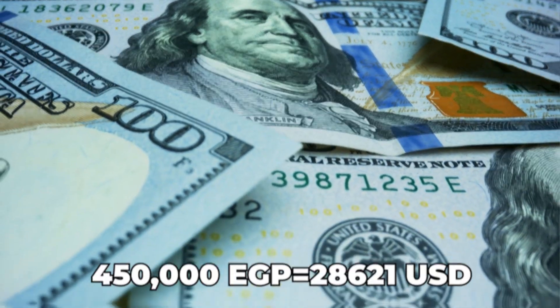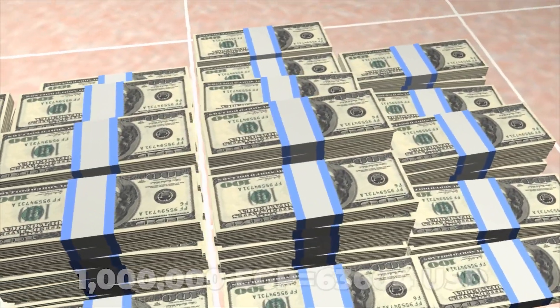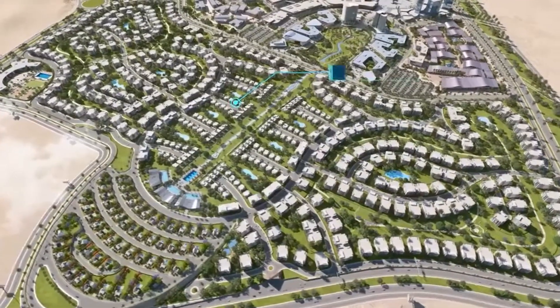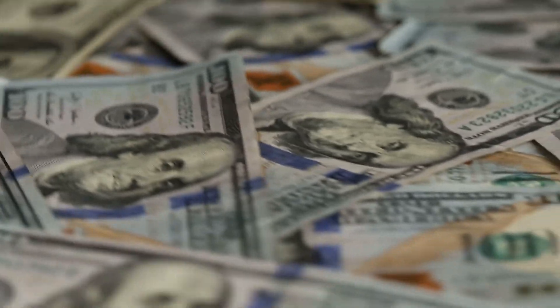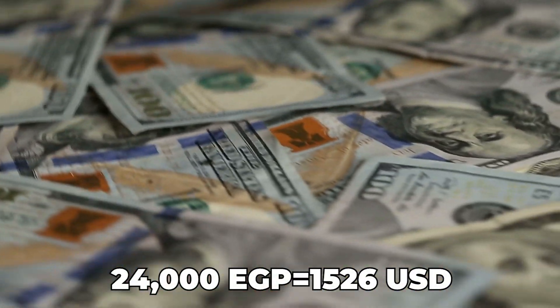Apartment prices in the New Mansoura City range between 350,000 EGP to 450,000 EGP on average, but could get up to 1 million EGP depending on location and unit size. Residential unit prices in New Mansoura City towers start at 24,000 EGP per meter.